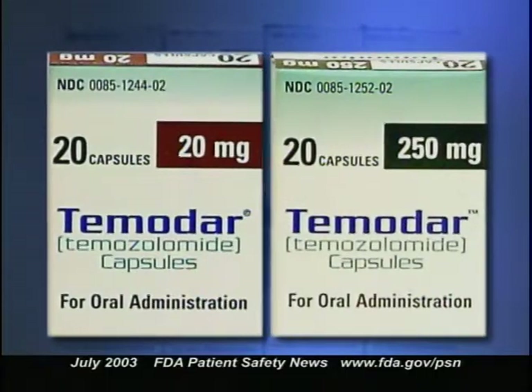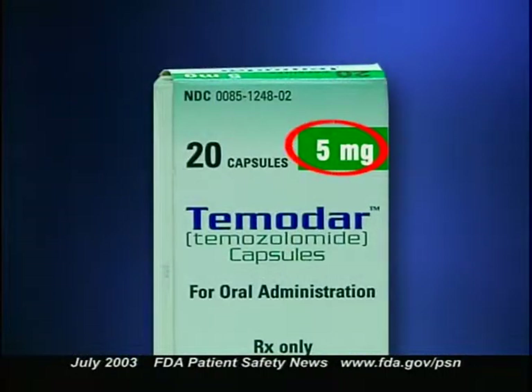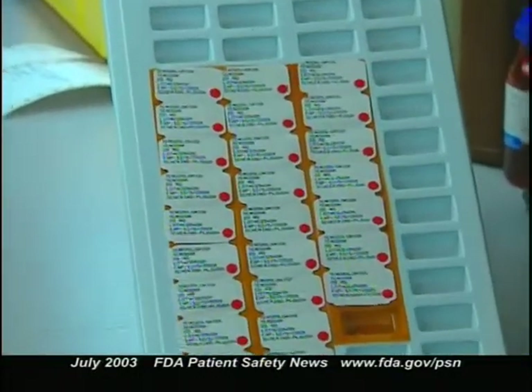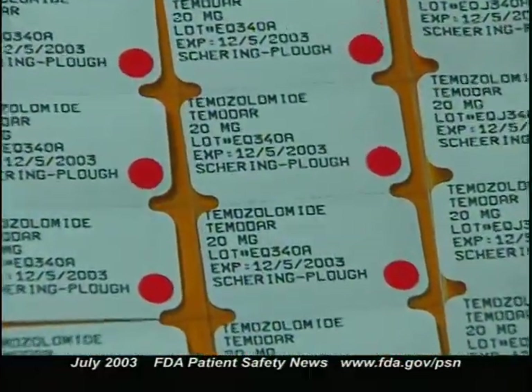FDA is working with the manufacturer to change the labeling so it's clearer. In the meantime, FDA recommends that health professionals circle or highlight the milligram strength on the label to distinguish it from the number of tablets. As an alternative, dispense Temodar in unit dose form rather than from a multiple-dose bottle.